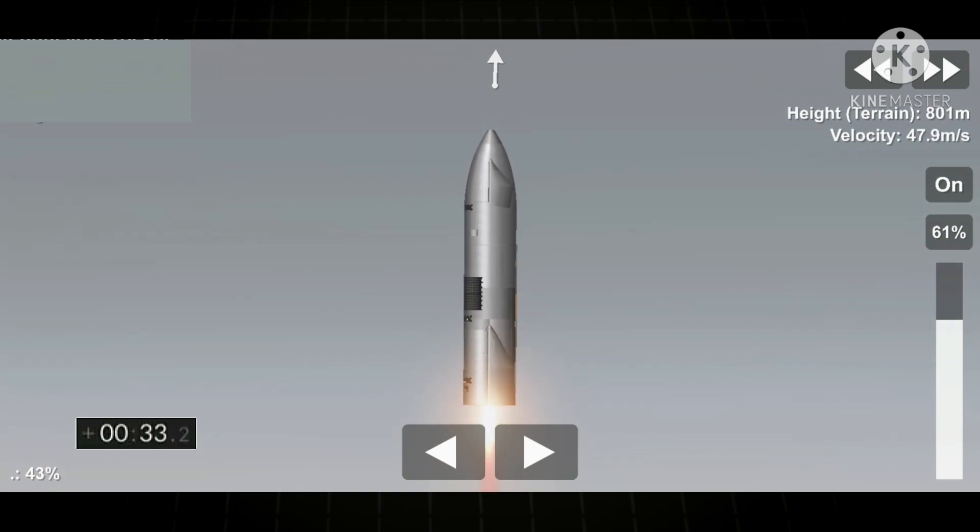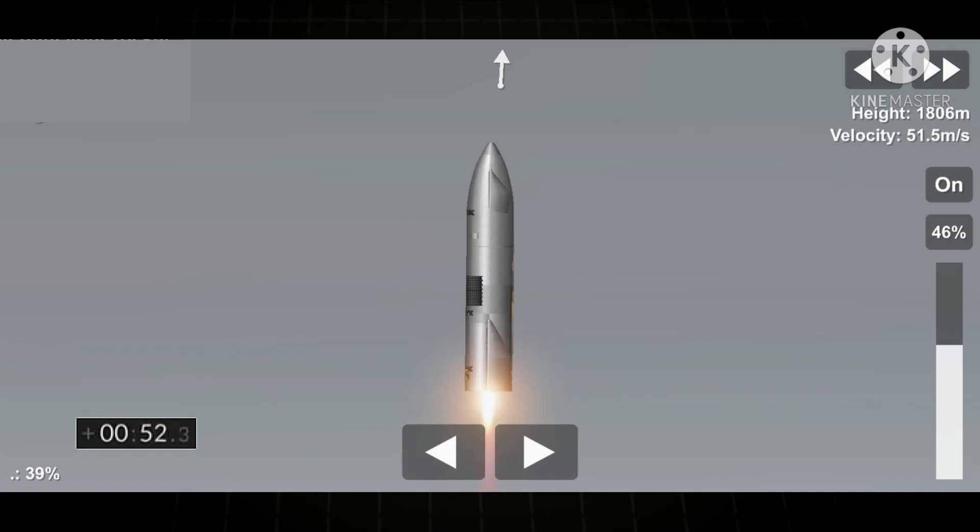T plus 33 seconds, Starship test vehicle number 11 ascending over Starbase in South Texas. We've heard the call out, we're over 1 km up, views from the external camera on Starship number 11 looking back towards the Starbase facility in the fog in South Texas.